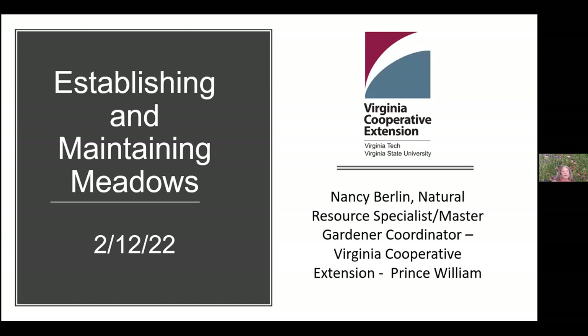Good morning everyone and welcome to the fourth annual native plant symposium. Thank you all for being here on such a beautiful day. My name is Jessica McCauley with the Prince William Soil and Water Conservation District, and I will be moderating this presentation today.